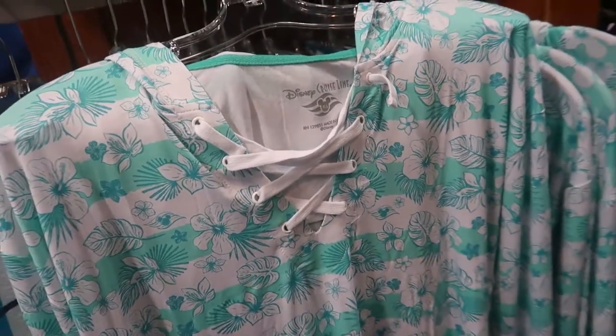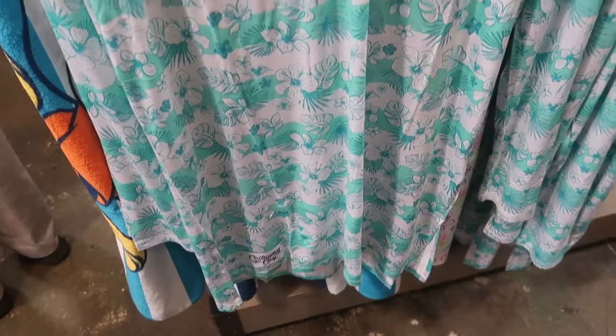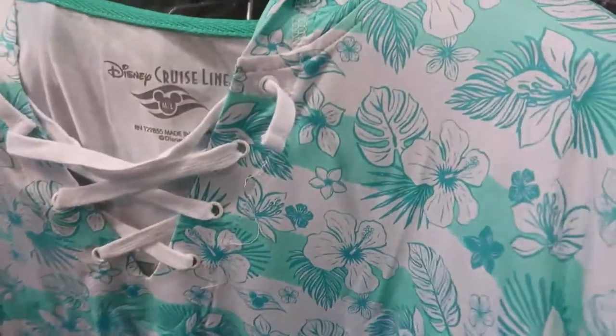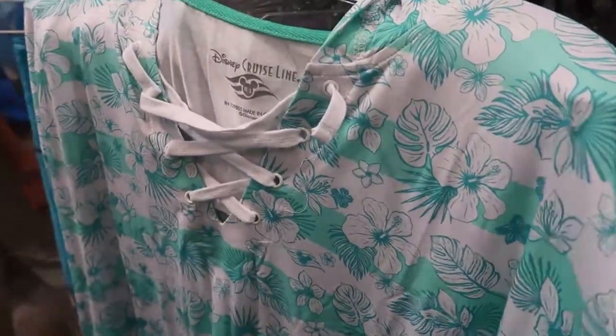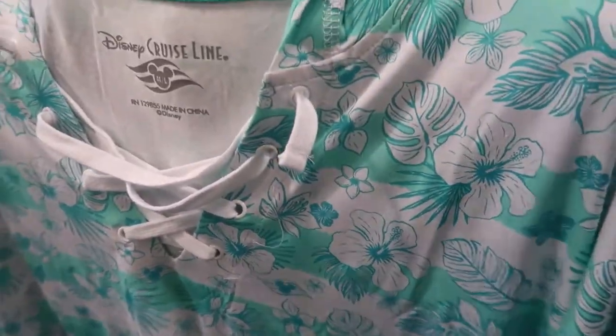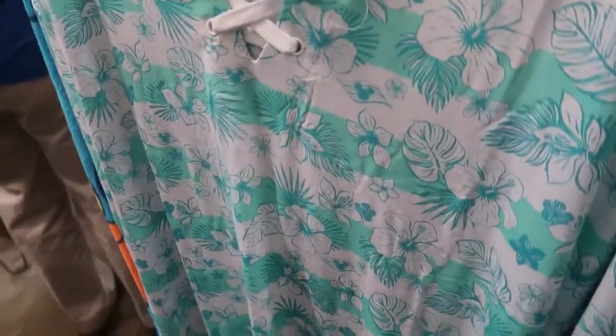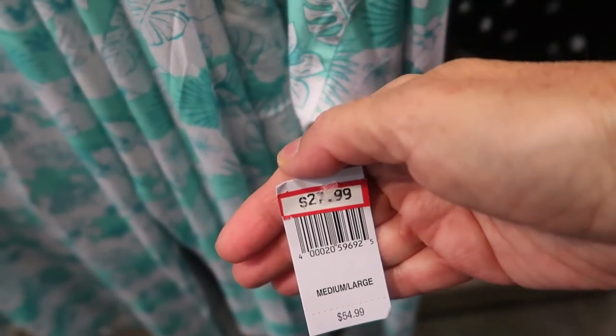There's a medium Disney Cruise Line cover-up with long sleeves. It says medium-large. Let me find the price — it's $27.99.